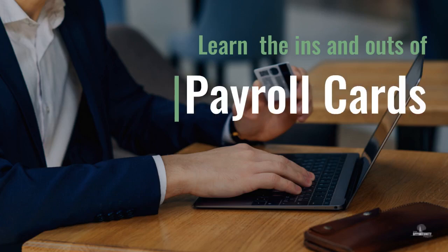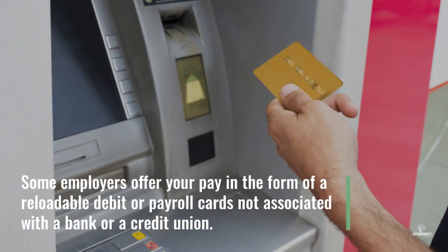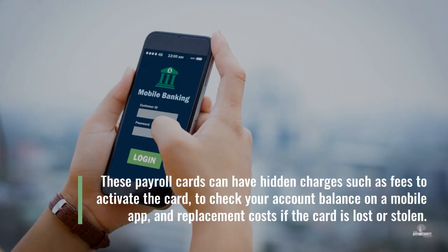Payroll Cards. Some employers offer your pay in the form of a reloadable debit or payroll card not associated with a bank or a credit union. These payroll cards can have hidden charges such as fees to activate the card, to check your account balance on a mobile app, or replacement costs if the card is lost or stolen.